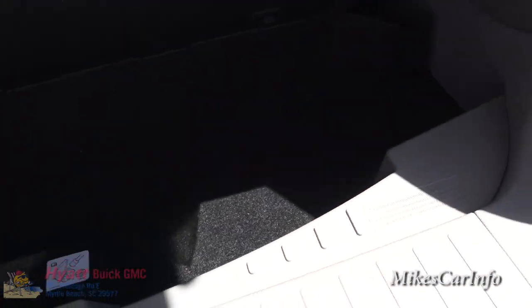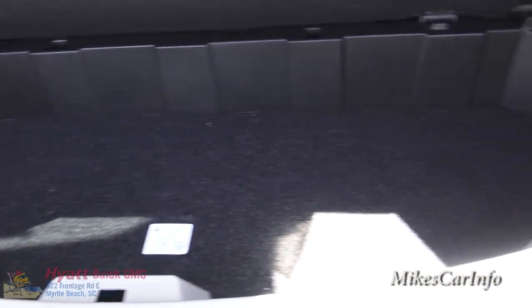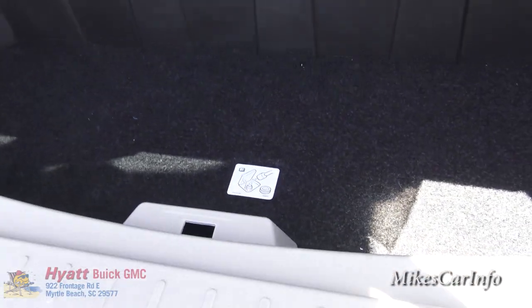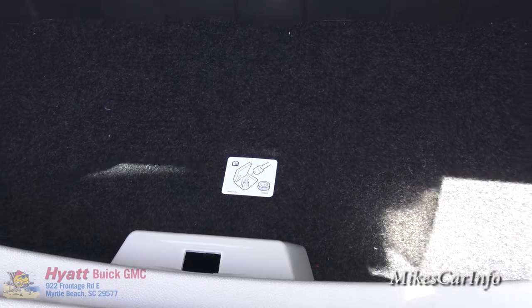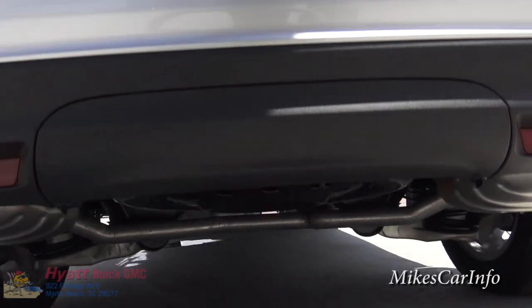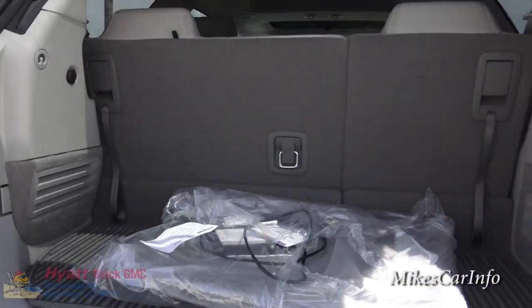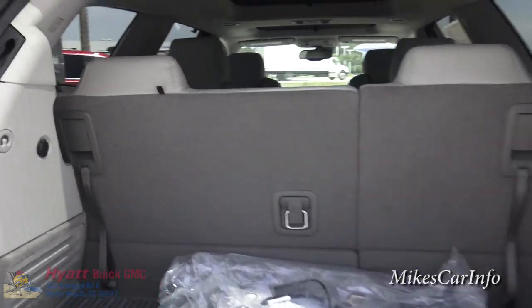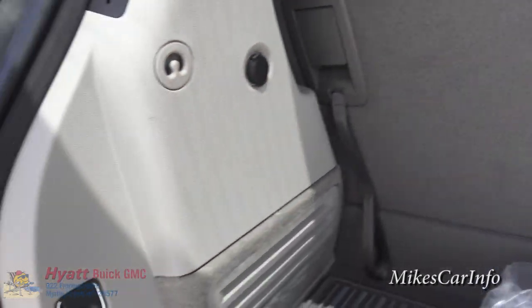Under all this stuff there's some additional storage where you can keep things out of sight. Under this little cover there's a bolt you can unscrew to lower the spare tire, which is stored underneath. Back here you also have a 12-volt power supply and some tie-down anchor points on the sides.